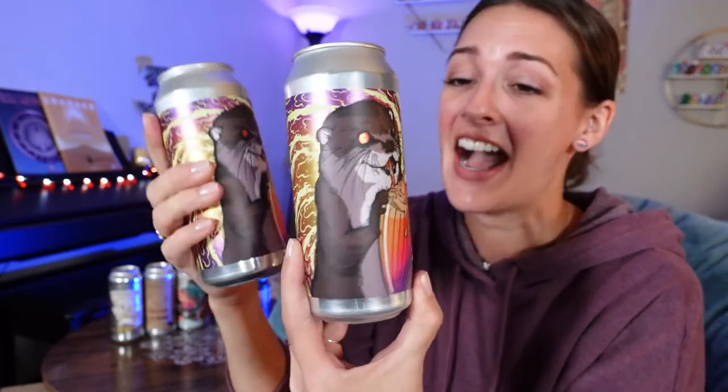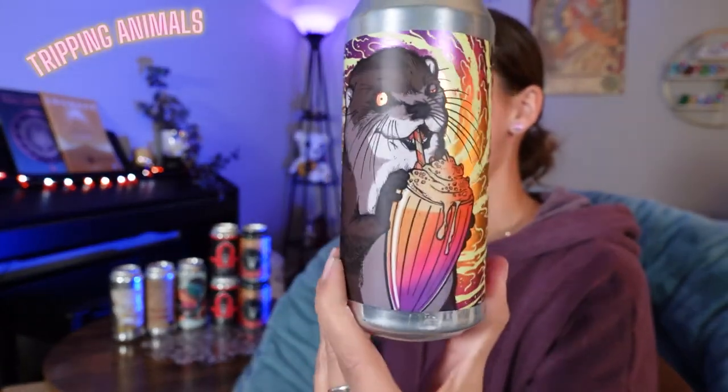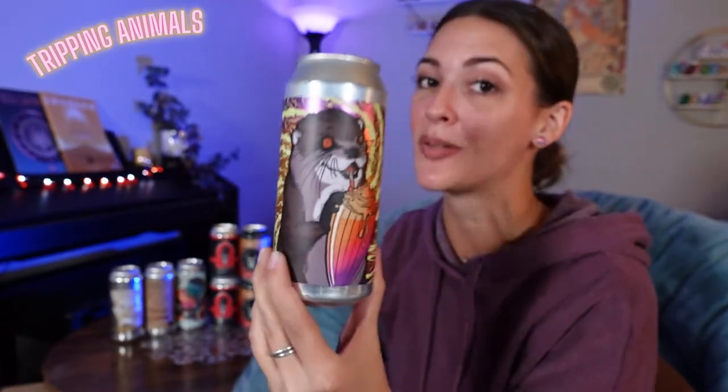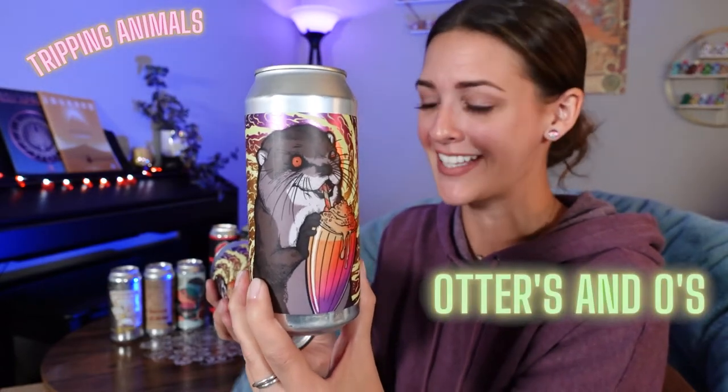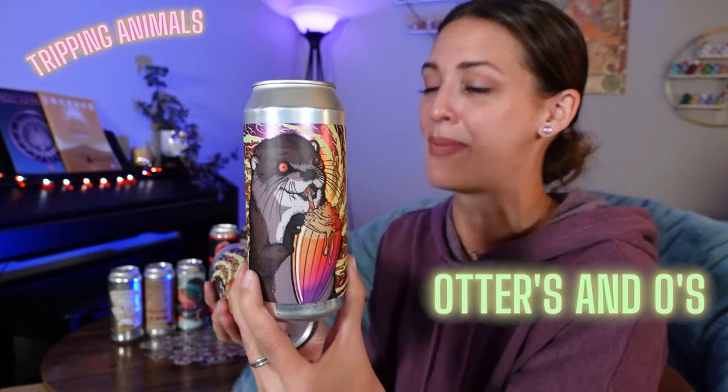I got two of these as well. Look how cute the artwork is — sometimes I'm just buying these for the artwork because it's just too good. This is from Tripping Animals Brewing Company, and they always have cool sounding beers with really cool labels. This is the Otters and O's milkshake style sour ale with banana, blueberry, blackberry, peanut butter, vanilla, and milk sugar. It is 6% alcohol.